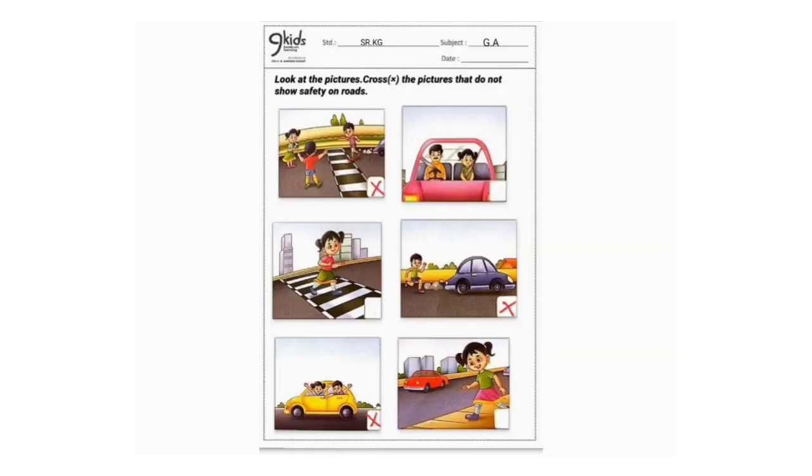Now the solution for the worksheet. The worksheet was to cross mark the pictures that do not show safety on roads. The first image shows children playing on the road. Kids, is it safe to play on the road? No, it's not safe to play on the road, so we cross mark the image. The next image is wearing a seat belt while riding in a car.